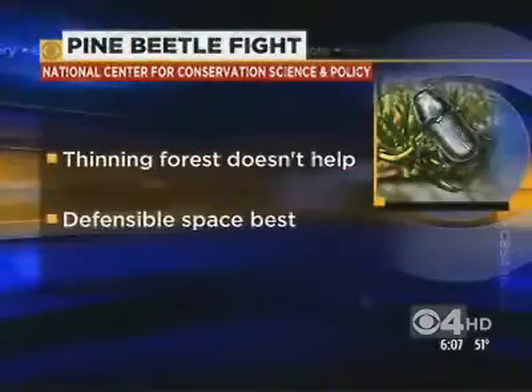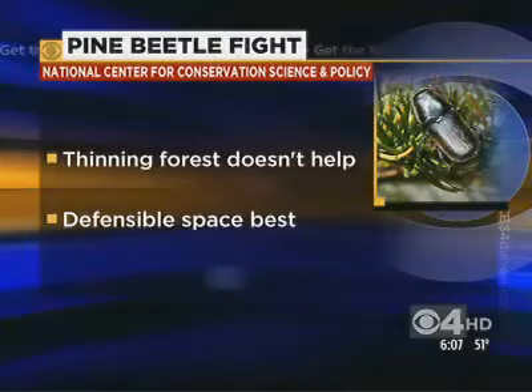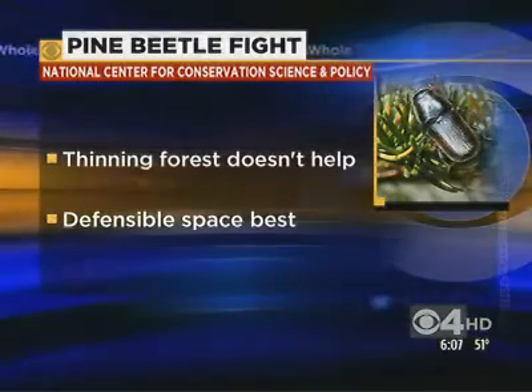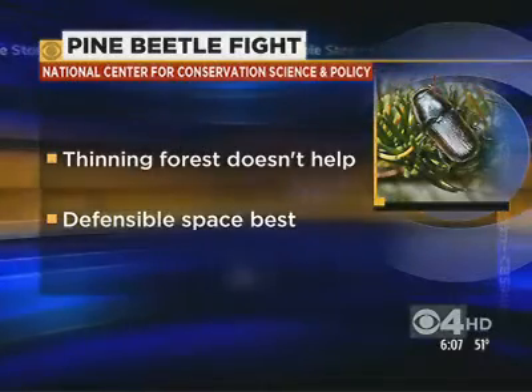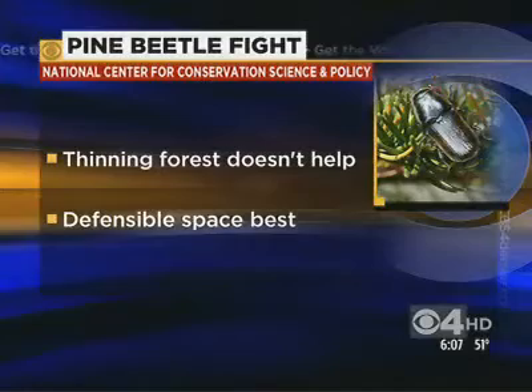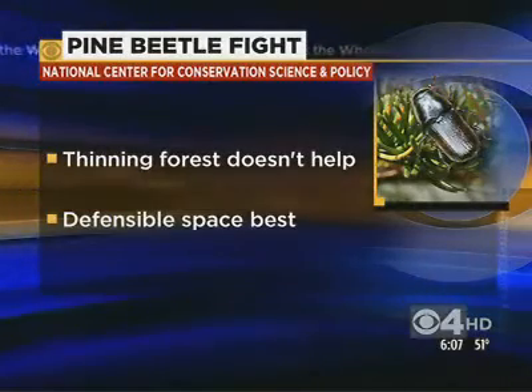Thinning the forest won't stop the pine beetle, and it's a waste of money when it comes to mitigating fire danger. That's the finding of a new report by the National Center for Conservation Science and Policy. That scientific report suggests the large swath of dead trees in Colorado will not increase the fire risk, and also says the best way to protect people is to create defensible spaces around homes.